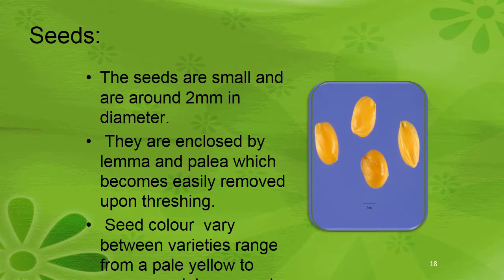Seeds are small and around 2 mm in diameter. They are enclosed by lemma and palea, which become easily removed upon threshing. Seed color varies between varieties, ranging from pale yellow to greenish color.